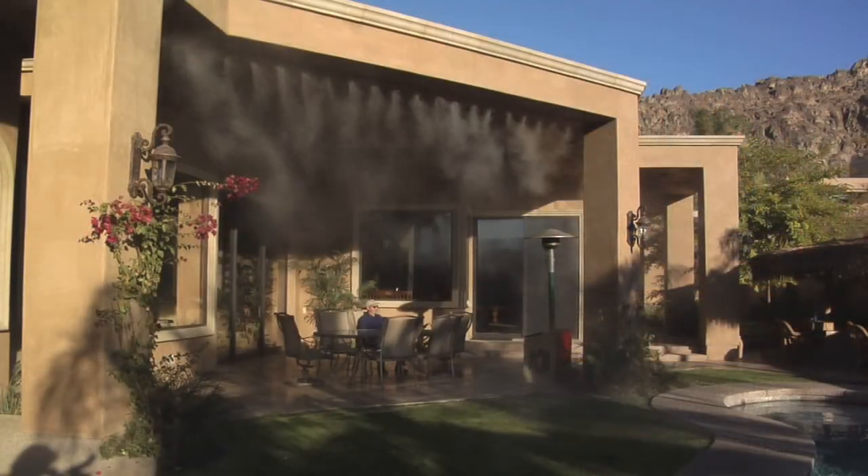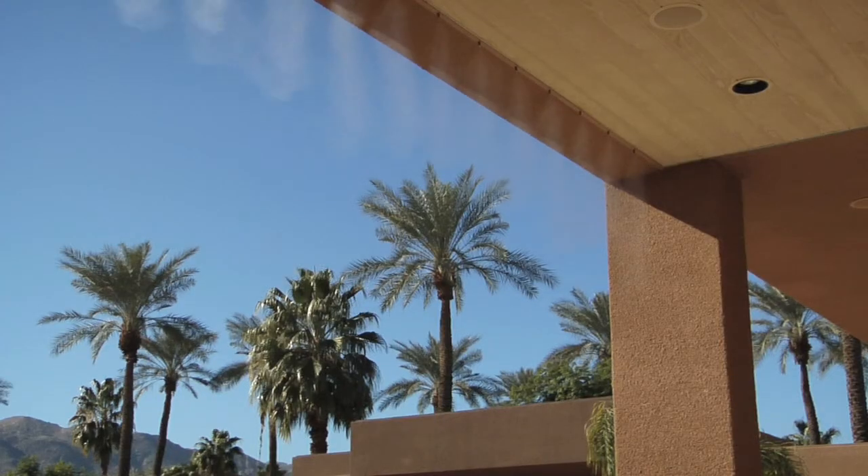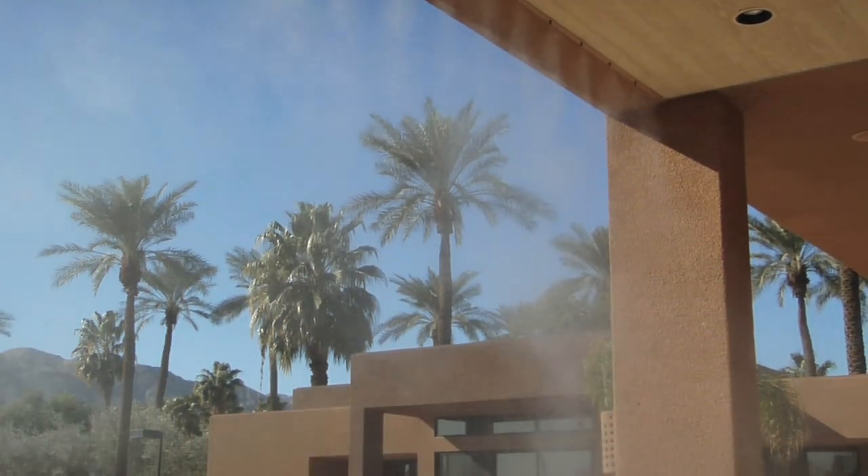We're always looking for exciting products, things that we think people would want, especially things they can't do later. We stress to buyers that one of the advantages is that they're getting all this seamlessly put in and hidden, and it looks great. There's nothing showing on the outside of the house. It looks very custom.